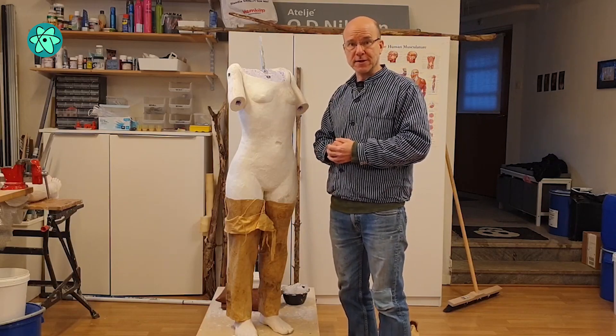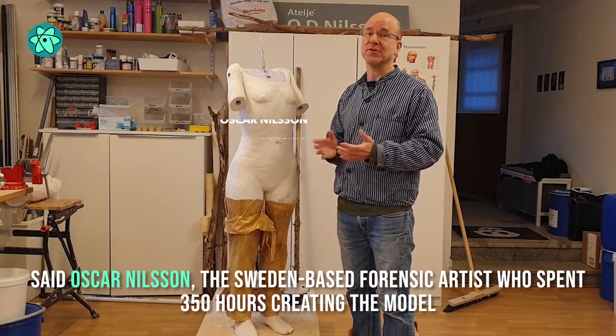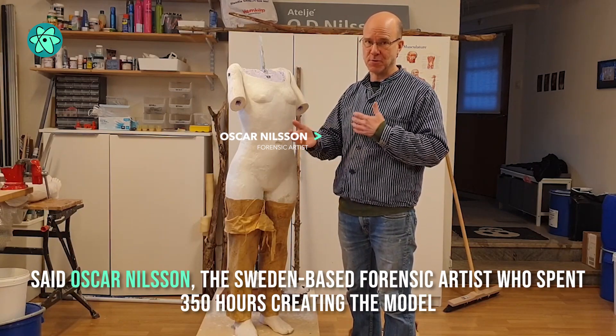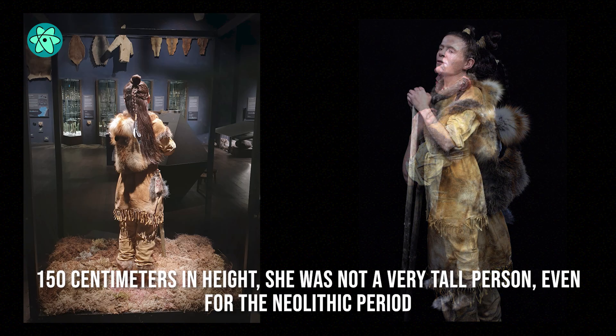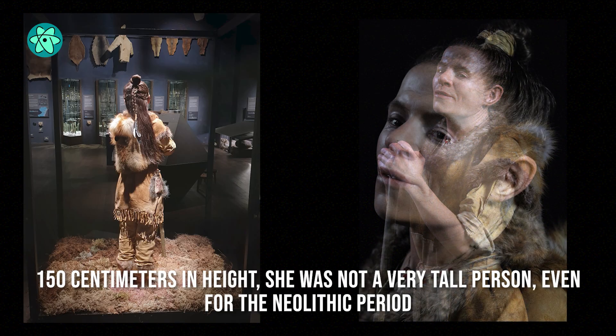With our eyes, and perhaps in all times, you tend to think that this is a mother and son, said Oskar Nielsen, the Sweden-based forensic artist who spent 350 hours creating the model. The woman died in her late 20s or early 30s, and at 150 centimeters in height, she was not a very tall person, even for the Neolithic period.